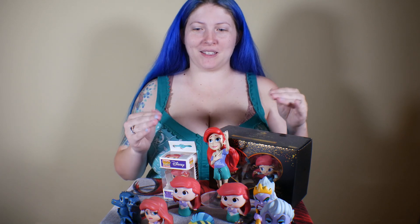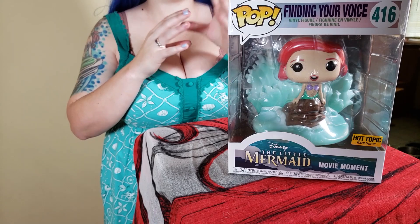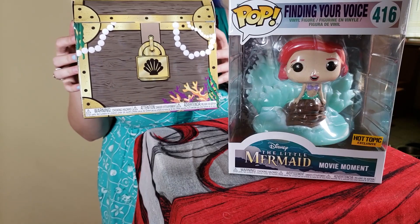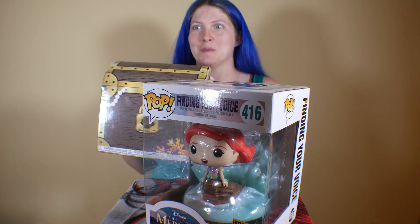Number 416 is another Hot Topic exclusive — it is the first of the movie moments pops that they did. It's 'Part of Your World,' and because I'm a horrible person and I don't throw a whole lot away, especially when they're this flipping cute, this is the box that it came in. I just love the idea they had behind it — making it the treasure chest and everything. I thought that was awesome so I kept the box too.